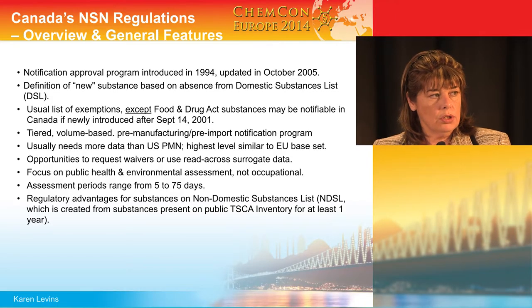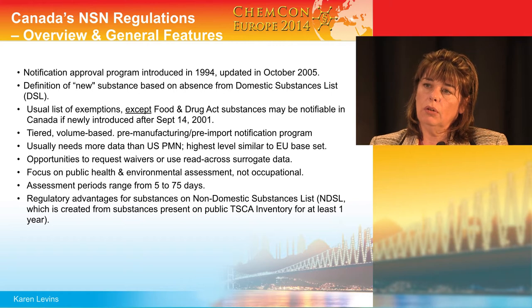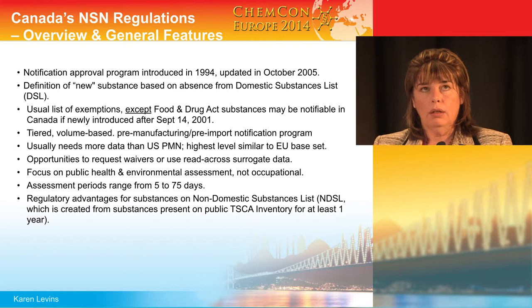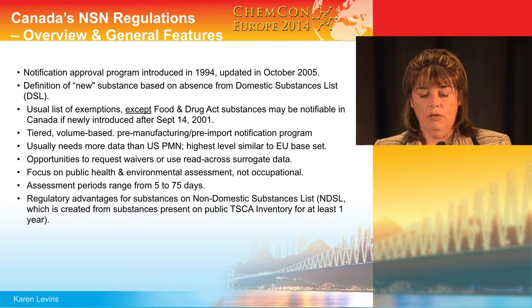Turning now to new substances — there have been about 5,000 or 6,000 chemicals and polymers added to that grandfathered list under the new substances notification program. It is similar to the REACH program or other systems like Australia's: it is tiered based on the number of kilograms per year that you want to send into Canada. The greater the quantity you want to introduce, the greater the amount of information you'll have to put forward to satisfy the information requirement.